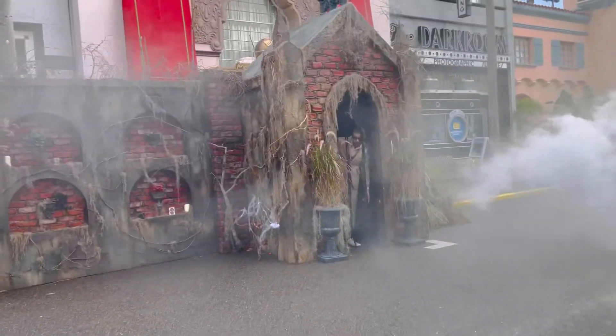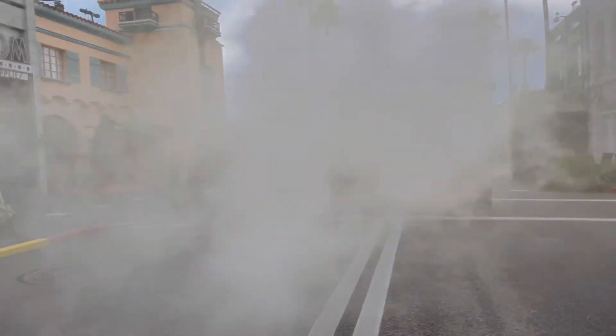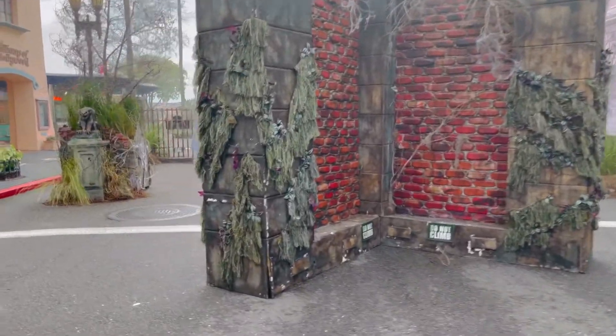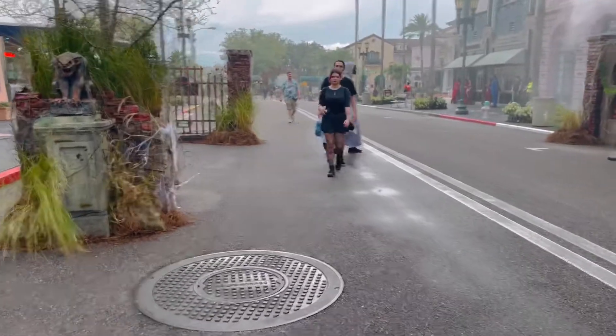This is amazing — I love all the fog. I miss the fog smell, oh my gosh. I'm honestly wanting a fog machine at home. I'm loving the scare zone so much; I keep saying that but I really can't get over it.